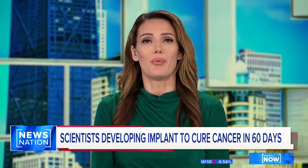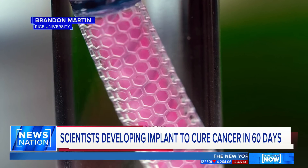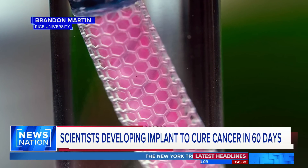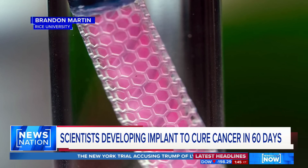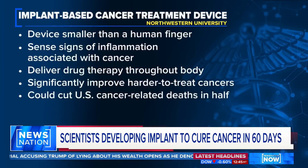Researchers are on the edge of an innovative breakthrough when it comes to curing cancer. Scientists are developing an implant smaller than a human finger that could potentially cure cancer in just 60 days. It's expected to work as both a cancer detection system and a drug administration system. Doctors will determine which drug a patient needs and put it into the device to be released later into the body. Researchers claim this first-of-its-kind technology will improve harder-to-treat cancers like ovarian and pancreatic, and decrease cancer deaths by half in the U.S.